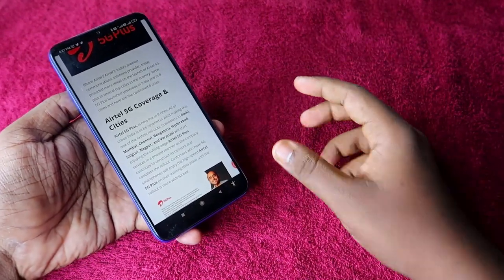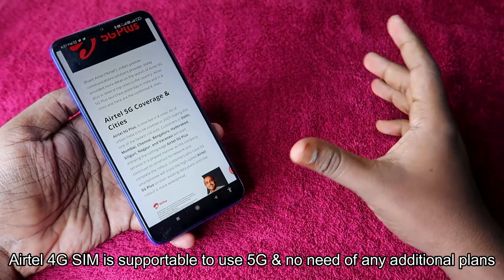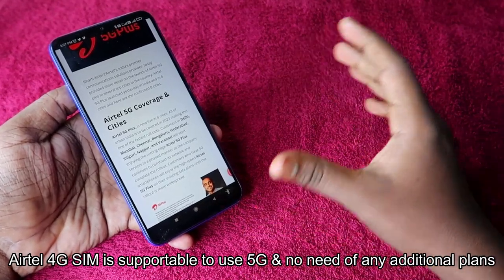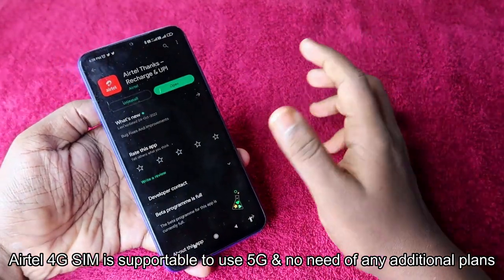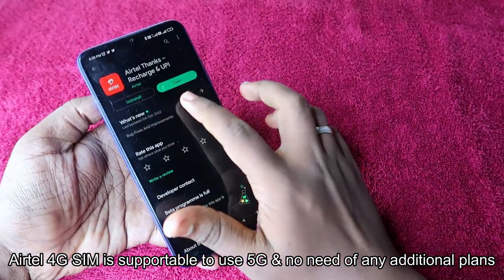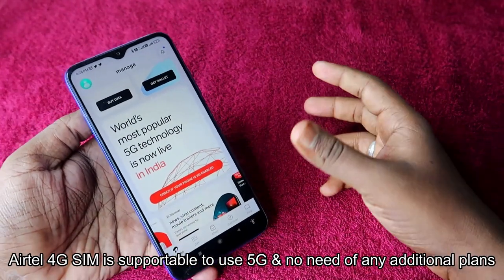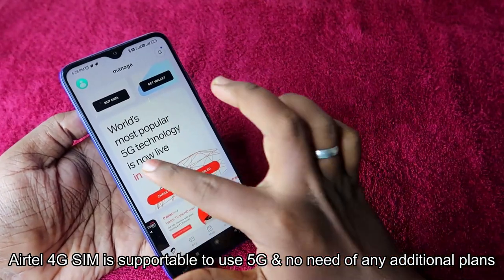To check whether your Android smartphone or iPhone is supported with 5G and whether your area has 5G coverage, ATL has come out with a new tool. First, go to the Google Play Store if you are an Android user, or the App Store if you are an iPhone user, and install the ATL Thanks application. Once you open the app, you will see a banner on the front page. If you already have ATL Thanks installed, go to the Play Store and update the app to see this banner.